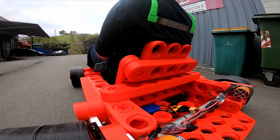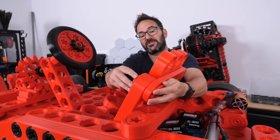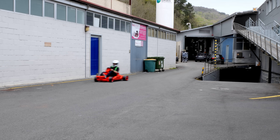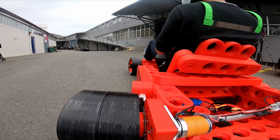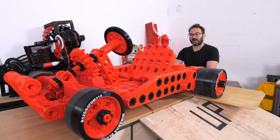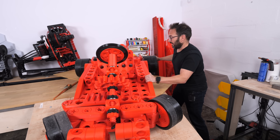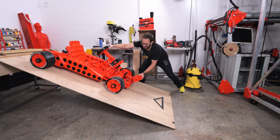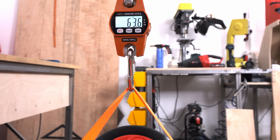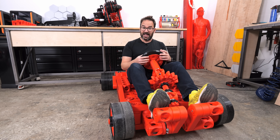A few years ago I built this go-kart made out of 3D-printed blocks. The blocks are great and it's quite fun to ride, but I made this go-kart to race Matt Denton — Matt lives in the UK and I live in Spain. This thing isn't exactly light; to be precise it weighs 63 kilos. That's a lot, so I started to think I need something lighter, and then I had an idea.